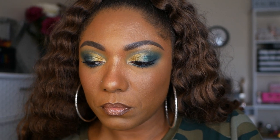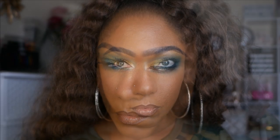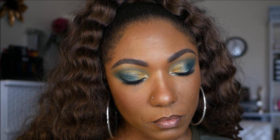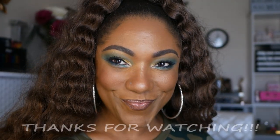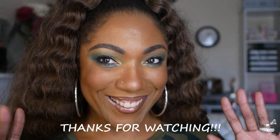And this is the look today, you guys. This palette is so easy to work with. If you are not very well versed in using shadows, it's very, very easy to create a beautiful eye look. If you are an expert, of course you know these shadows are amazing. So this is the look. Thank you guys so much for hanging out with me today, and I will see you on my next video. Toodles!